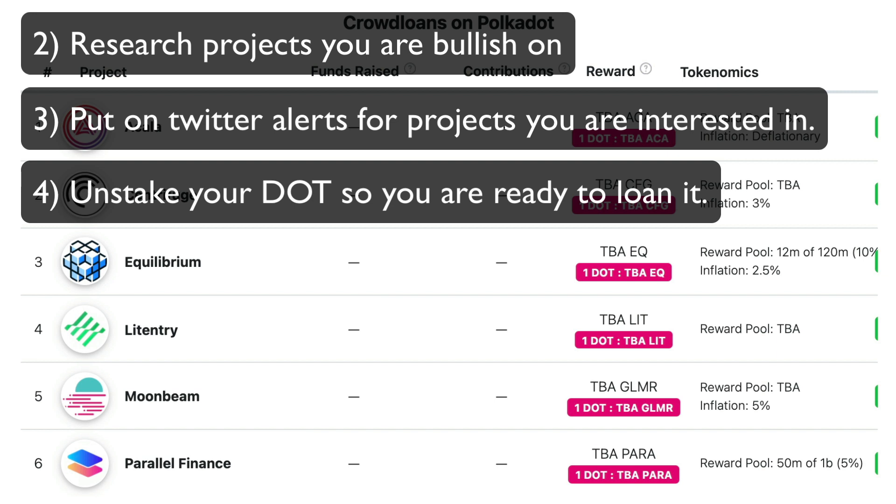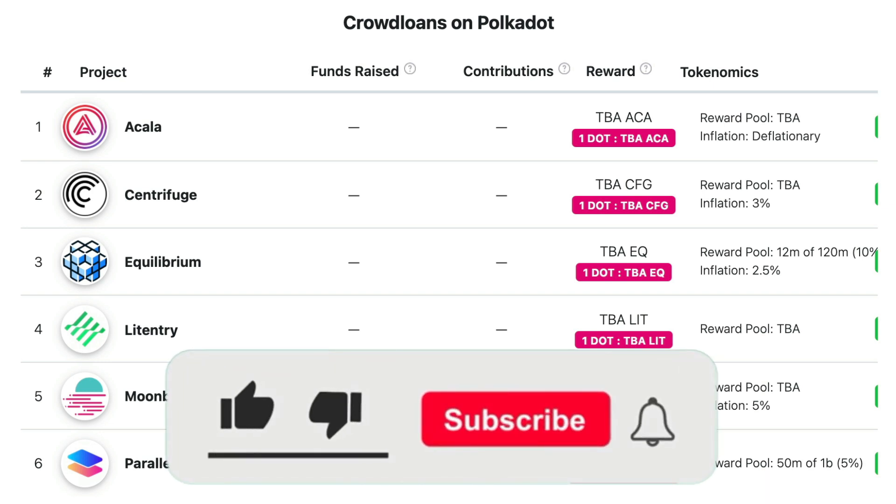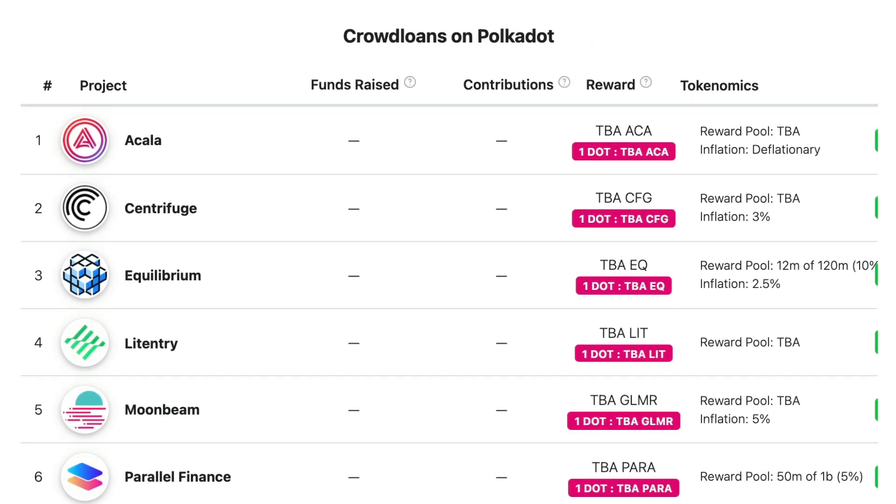I hope you liked this video and could learn something useful today. And even if you aren't going to participate in the crowd loans, you might find it quite a good opportunity in the knowledge that the DOT price may be very volatile and in an upward trajectory in the coming weeks. Don't forget to slap me a like and please comment if there is anything else you'd like me to work on. That's all for today everyone — thanks for tuning in and see you next time. Bye for now.